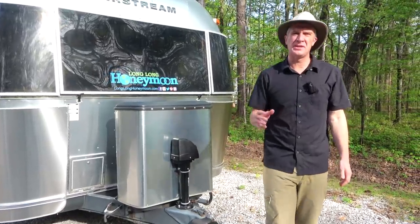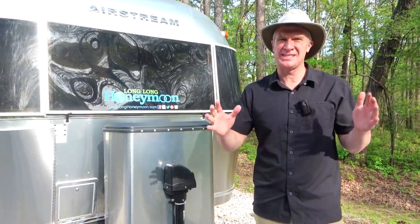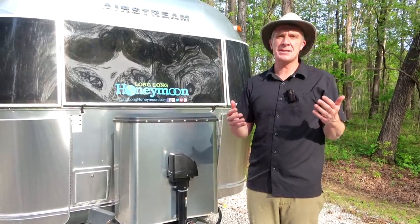Hey guys, this is Sean with Long Long Honeymoon here. In this video we're going to talk about the one topic that everyone around the world is obsessed with: propane for newbies. And of course if you're an experienced RV camper, it's time to get back to the fundamentals — blocking, tackling, and propane.